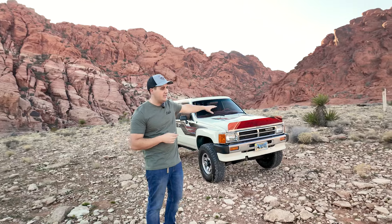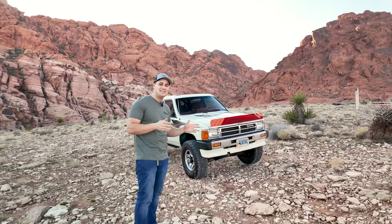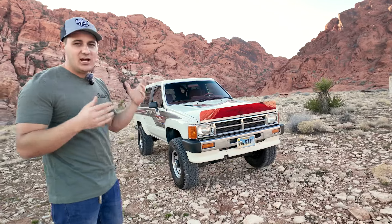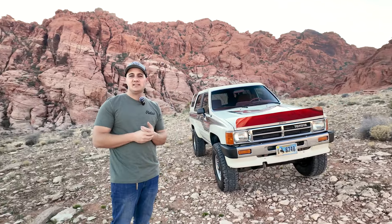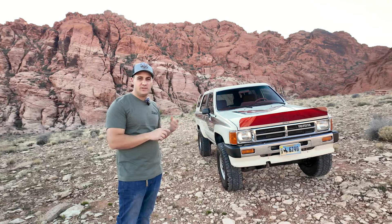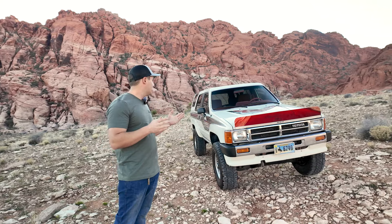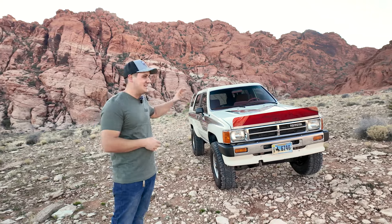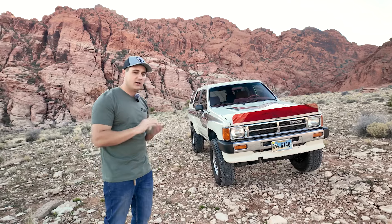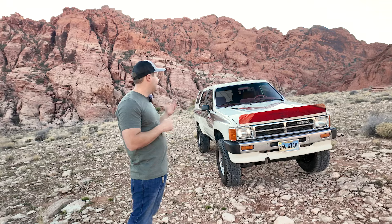So let's hop in and go over all the goodies on this bad boy. Again, 1987 Toyota 4Runner SR5 — this is the first generation Toyota 4Runner, the truck that started it all. It's based off a fourth-gen Toyota pickup, and they took that pickup and said 'let's make an SUV.' They did, and it is this beauty right here — so goofy and weird, with so many cool things we're excited to show you today.